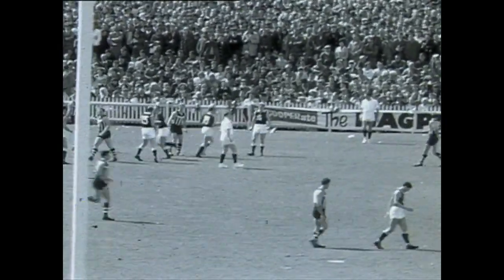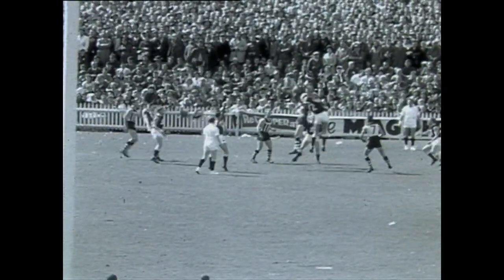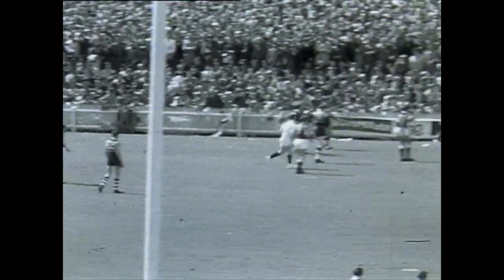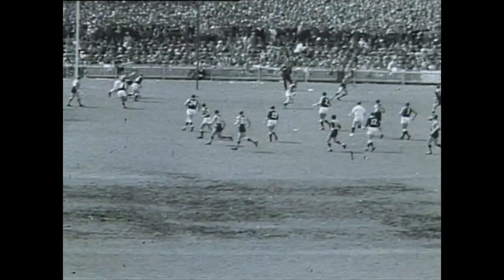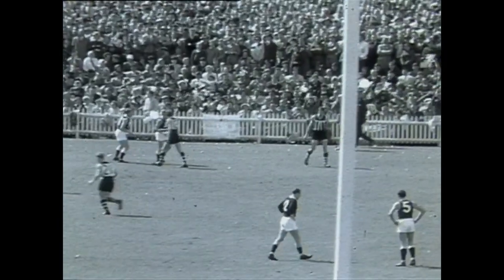Port Adelaide kicking with the breeze in the first quarter. The bounce of the ball — up goes Darley but Philp gets the knockout very close to the boundary line and over the line it goes right in front of the scoreboard. Now here is Motley sending Port Adelaide right into the pocket position and a mark has been taken by Merritt.